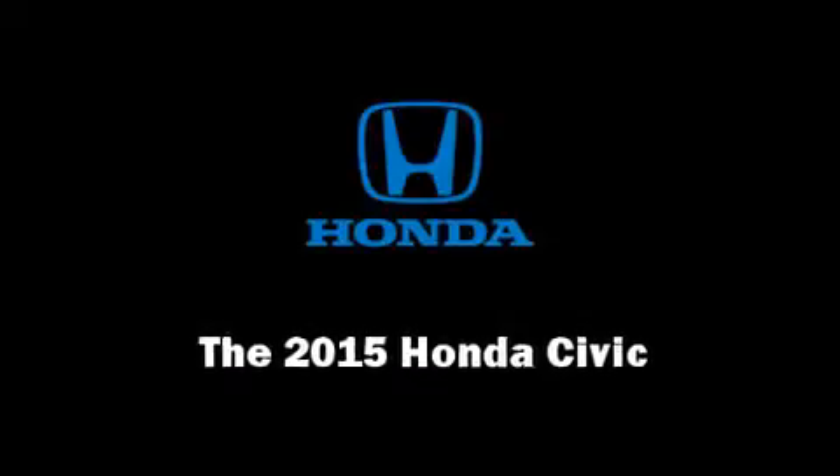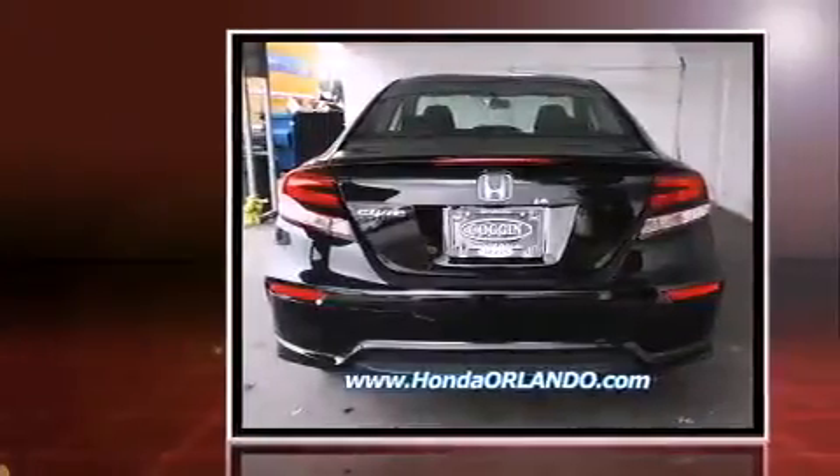Climb inside the 2015 Honda Civic. This two-door, five-passenger coupe provides a satisfying ride for all passengers.